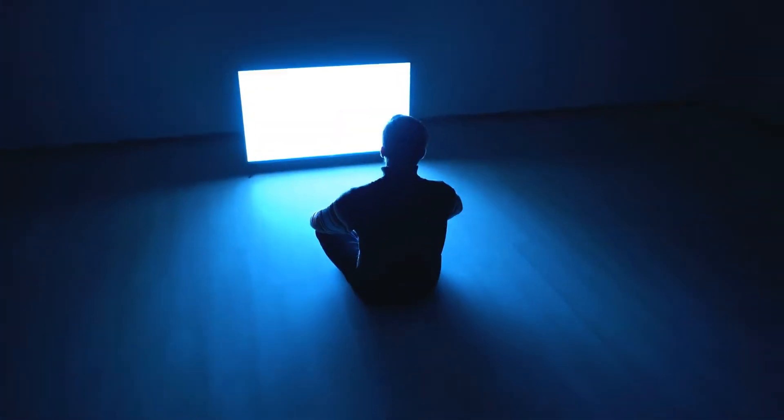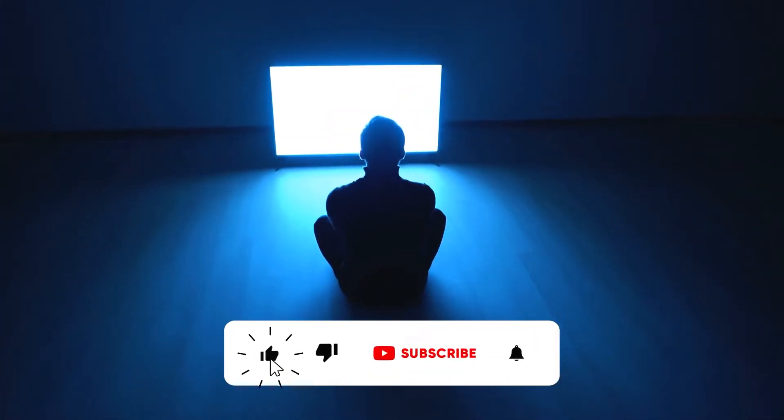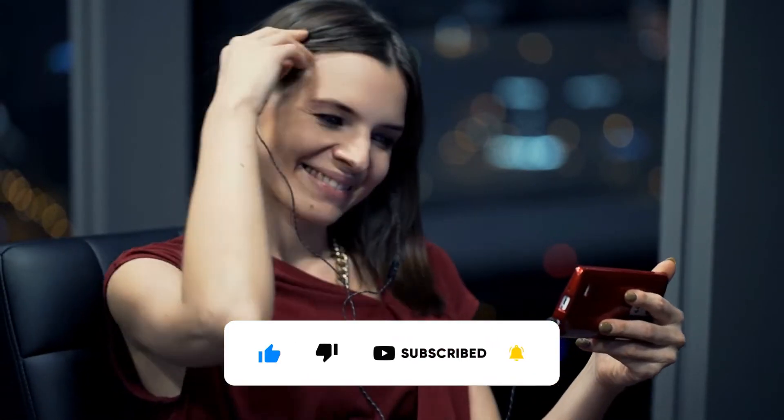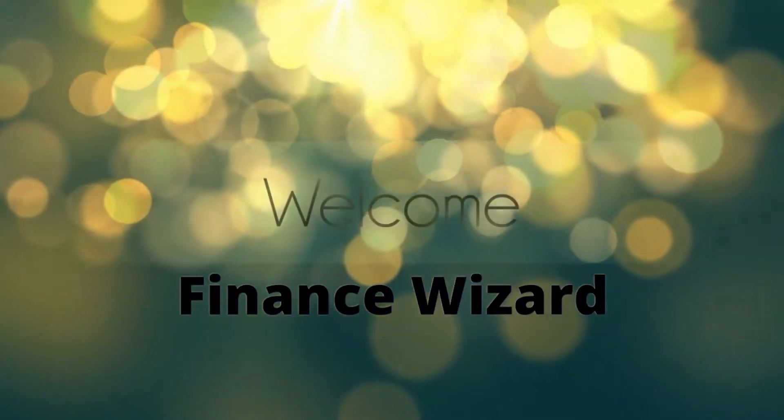Before we go any further, if you're watching this video right now, please hit the like. If you're new to this channel and want to learn methods of earning money online, hit the subscribe button and the notification bell icon so that you can get notified whenever amazing money-making videos like this are uploaded. Hey guys, welcome back to Finance Wizard. Let's just go straight into the method.